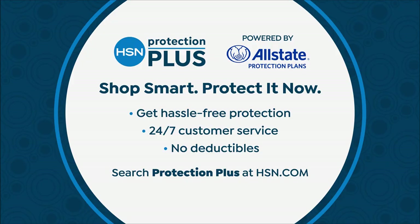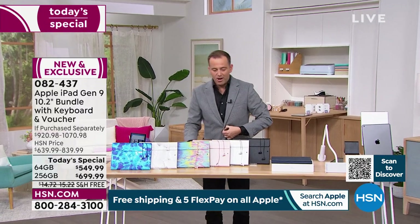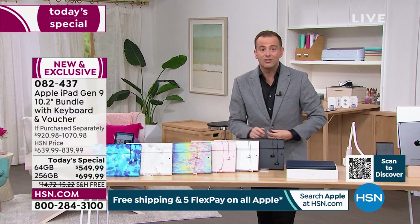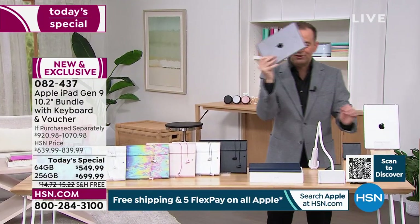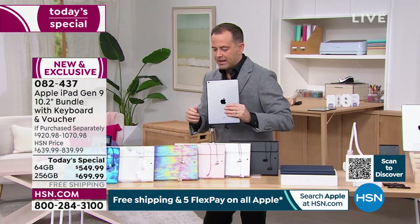When you place your order, always ask about HSN Protection Plus — so many folks who buy great electronics ask about this. It protects your investment with no deductibles. We've already sold out of a couple of options tonight — thank you so much for being with us.